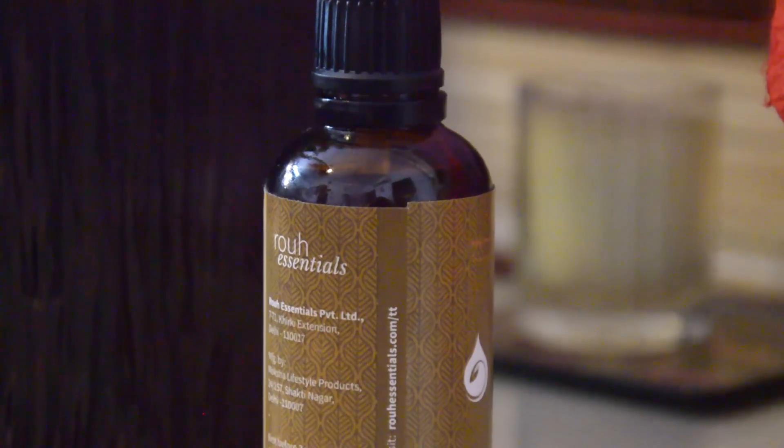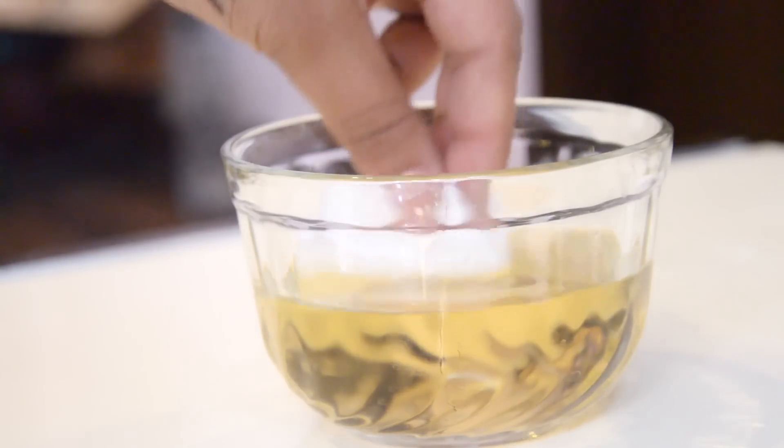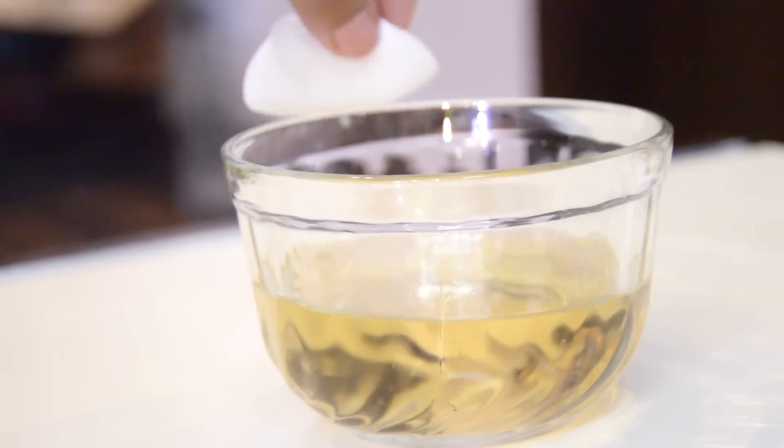I am currently loving using the Rue Essentials tea tree oil. It's 100% natural and I actually have a 10% coupon code, so just in case if you want to get your hands on that, the coupon code is in the description box below. Once all the ingredients are mixed, just apply it with a cotton pad onto your face and let it stay.